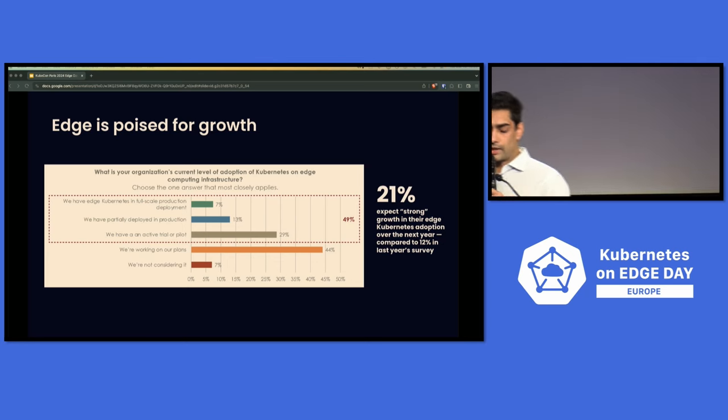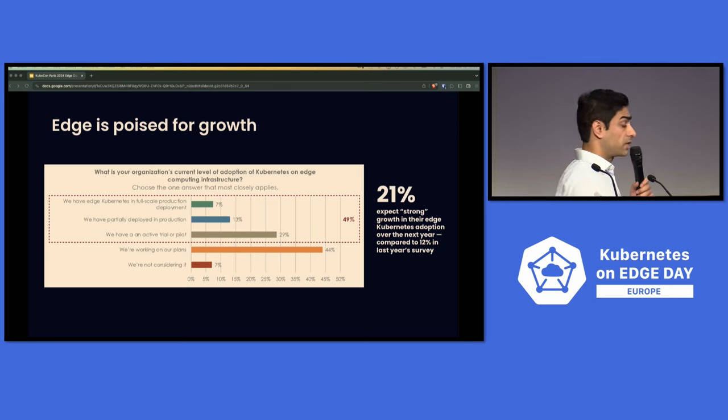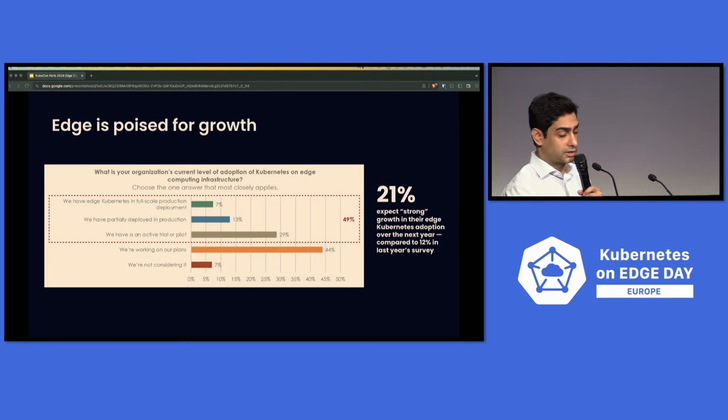What I'd like to do today is spend a little bit of time looking across different verticals — how different organizations are tackling edge, what are some of their specific use cases, and also what are some of the specific challenges that they face.